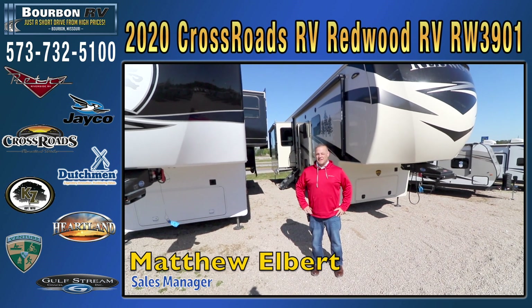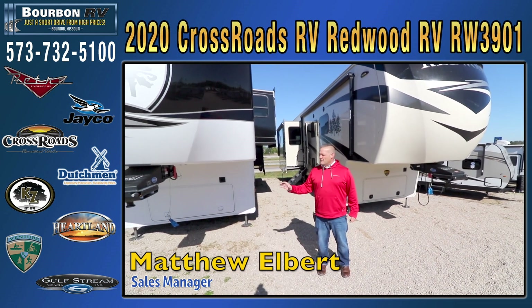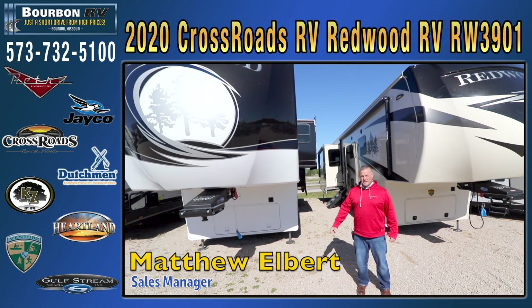Hey, Matt from Bourbon RV Center again. Another new line that we picked up, proud to announce, is we're going to be a new Redwood dealer.